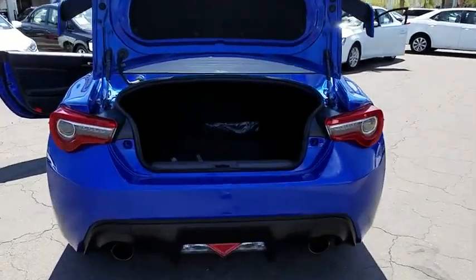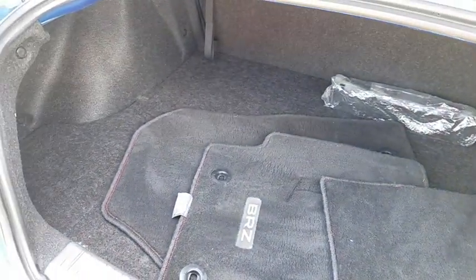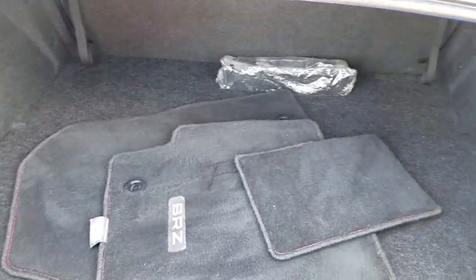Heated front seats, traction control system, cloth upholstery, engine immobilizer, tire pressure monitoring system, four-piece floor mat set.